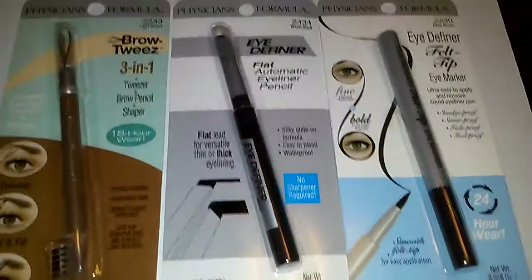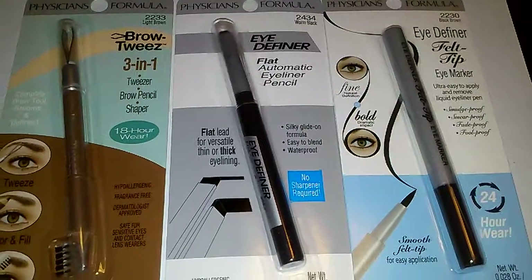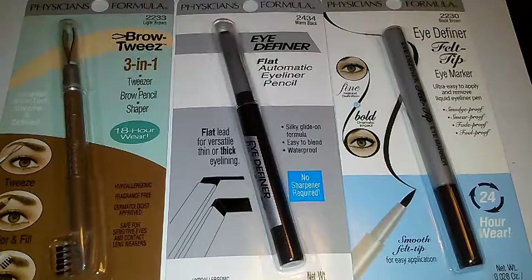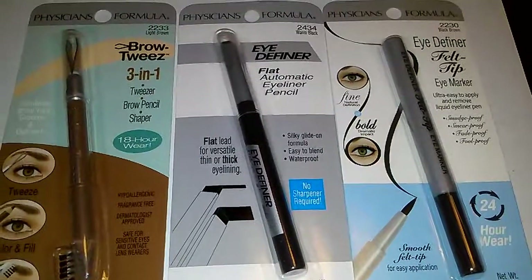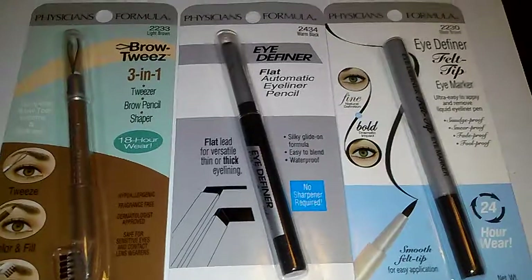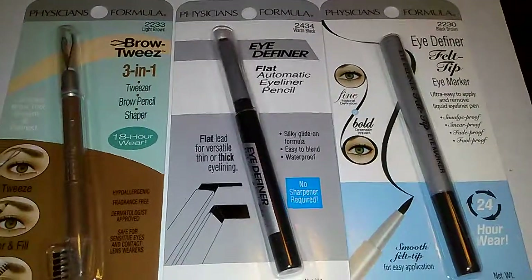I just really wanted to come on and show you the Physicians Formula that I found, and I hope you're all finding them. I really want to give these a try because I hear they're pretty expensive when they were at the stores. I'm not sure if these are discontinued now since Physicians Formula has so many new items at the drugstores.